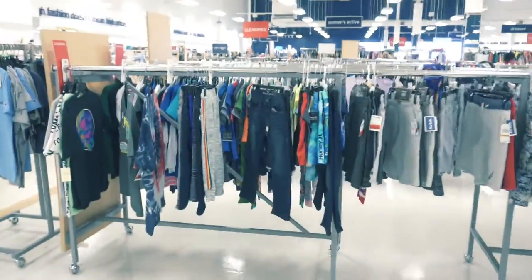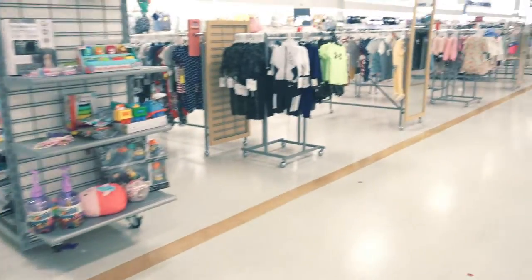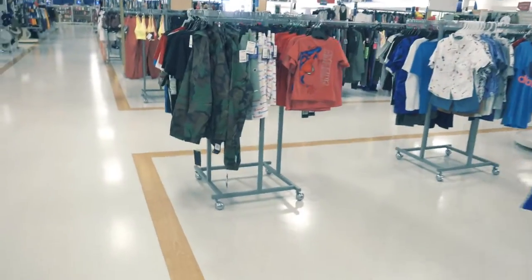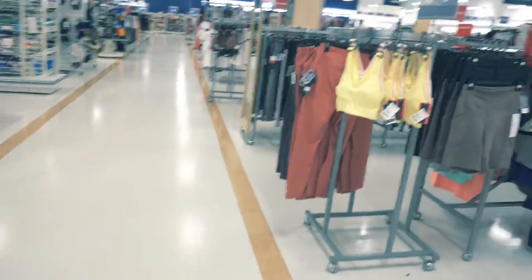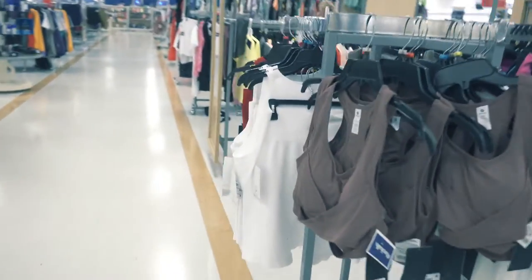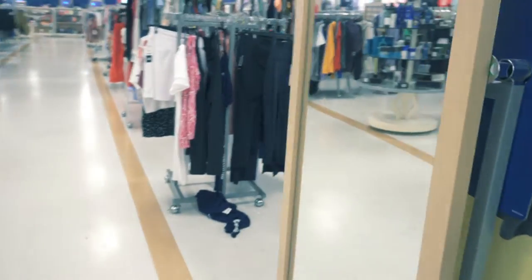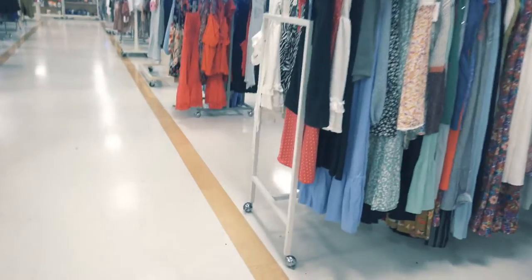We're just doing another round in the clothing section, and I did pick up a shirt and some yoga pants — nothing special. Thanks so much you guys for tuning in, I truly appreciate your support and your views. Leave me a comment below — do you normally go to Marshalls to pick up anything special? When's the last time you've been? Like, subscribe, and I'll catch you in the next video.